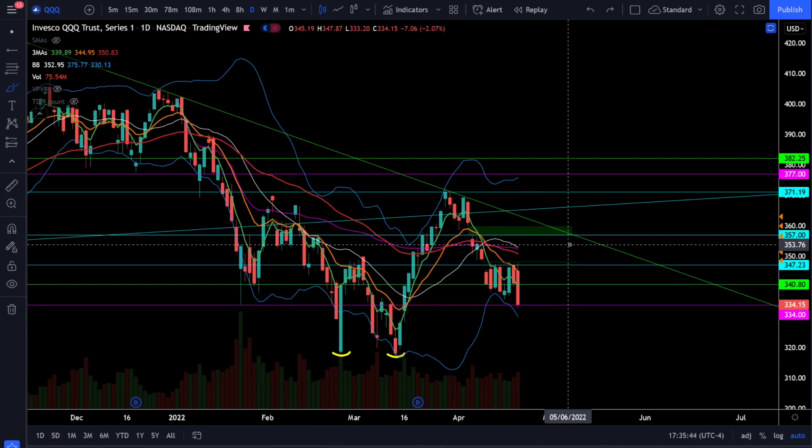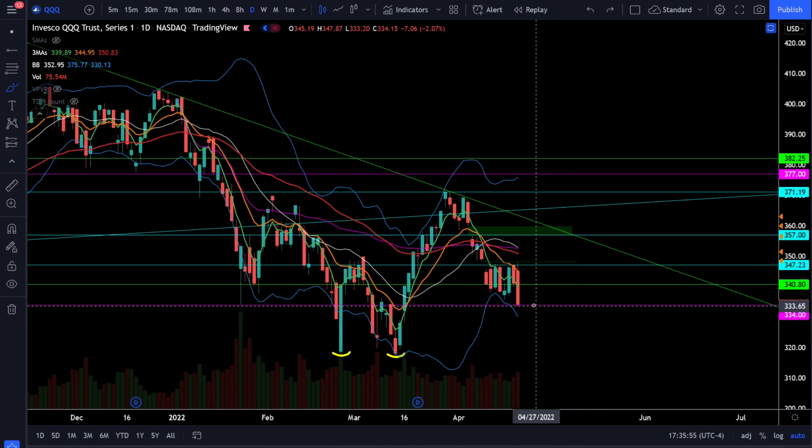Once we get a bear trend, the bears will have all the momentum and it'll be very simple for them to short at resistance knowing they have all the momentum and the benefit of the trend. So this is the time to be getting a lot more defensive if we start closing below 334 — then you're looking for the full-blown bear market scenario in the tech sector.